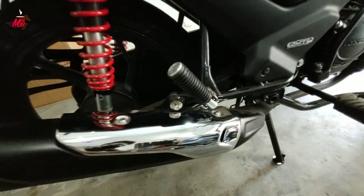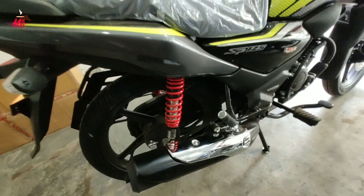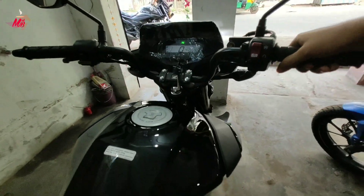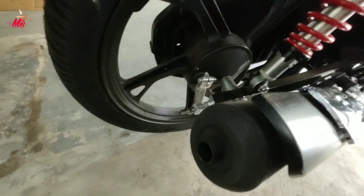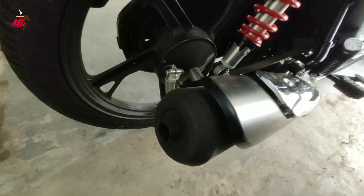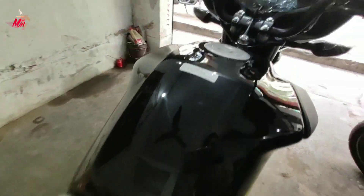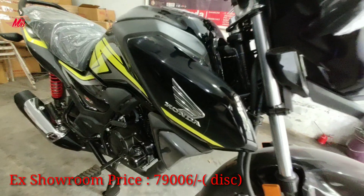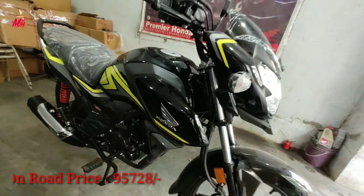It gets a 5-step adjustable rear suspension. The silencer is also very large and has a steel guard. This bike has an interesting exhaust note — it features silencer technology.